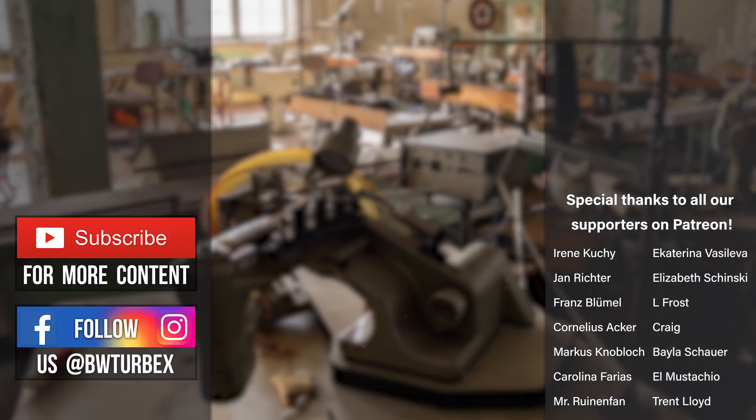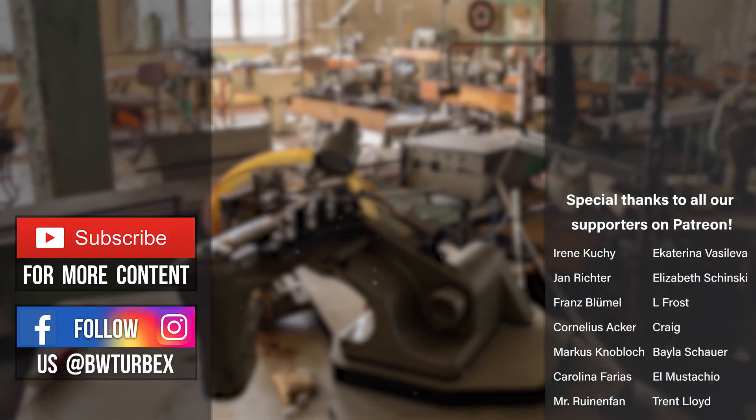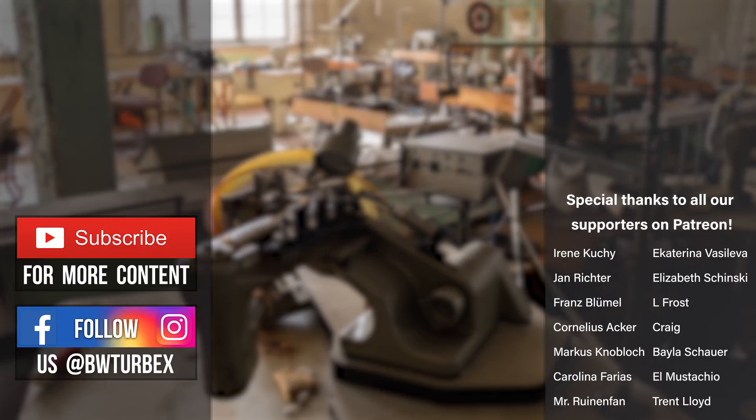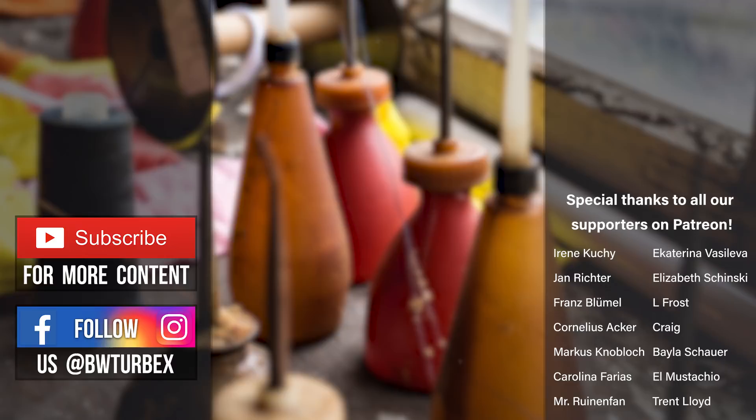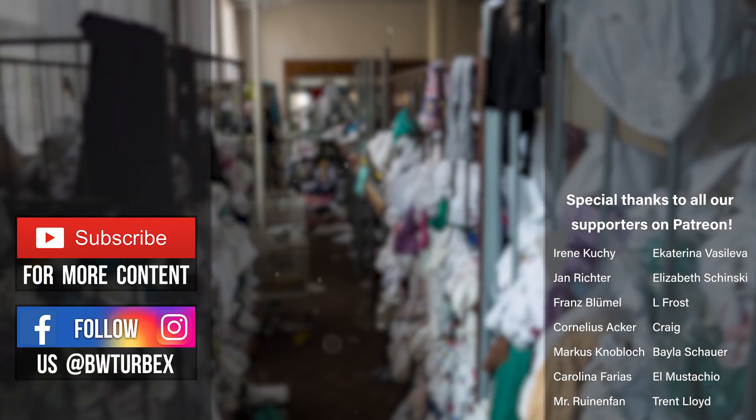We are happy that we could share this memorable adventure with you. Make sure to like this video, subscribe to our channel, and support us on Patreon if you want us to save more trapped animals. Someone has to do it, right?